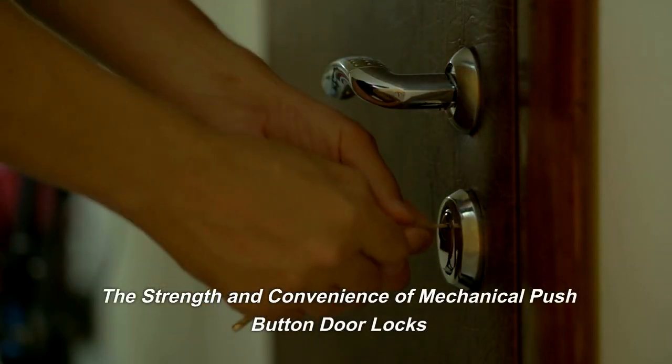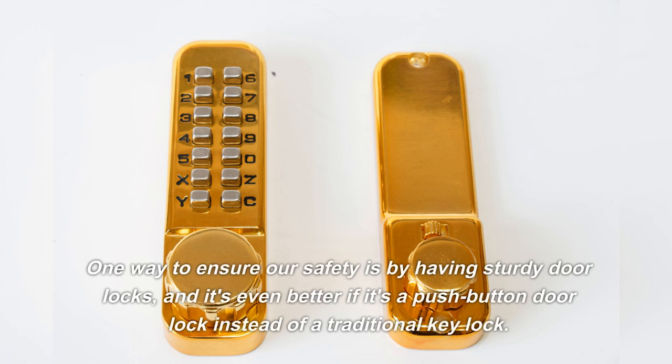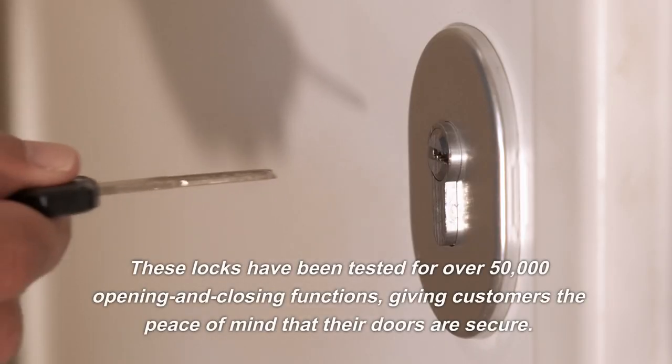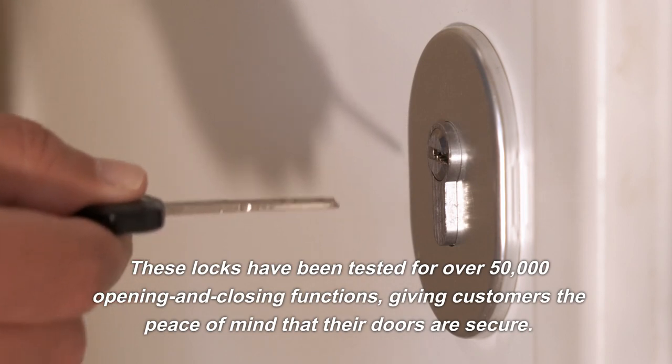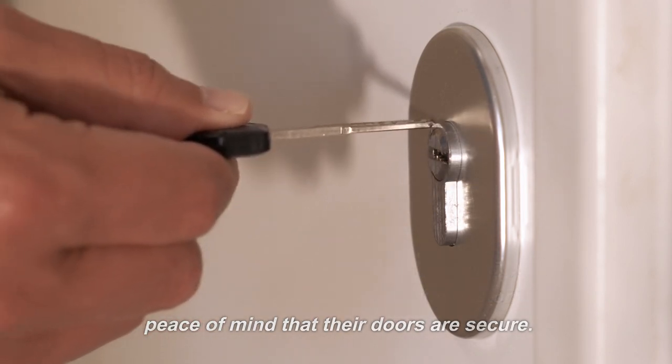One way to ensure our safety is by having sturdy door locks, and it's even better if it's a push-button door lock instead of a traditional key lock. These locks have been tested for over 50,000 opening and closing functions, giving customers the peace of mind that their doors are secure.